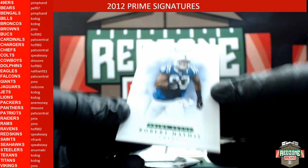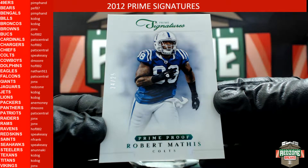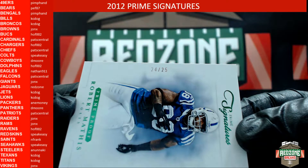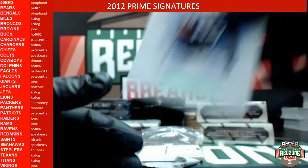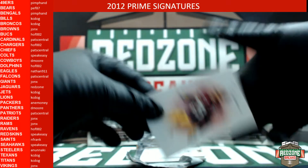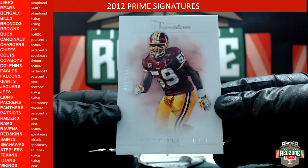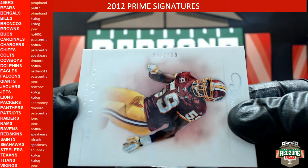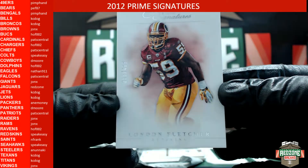Here we go — a green Robert Mathis for the Colts, that is 24 out of 25. It's a green prime proof. After that we have a London Fletcher for the Redskins, that is 55 out of 499.